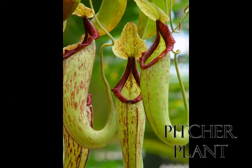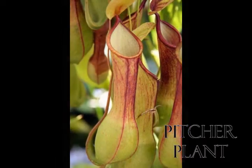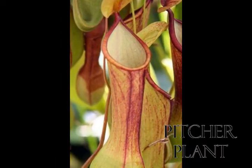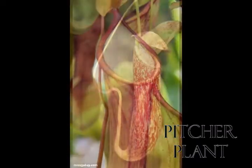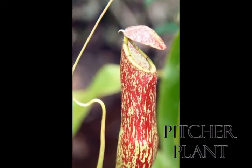The pitcher plant is a carnivorous plant. The inside of the tubular-shaped leaf is lined with downward-pointing hairs. These hairs block an insect from climbing up the tube and escaping. The fluid in the bottom of the tube contains digestive juices that will consume the insect's prey.